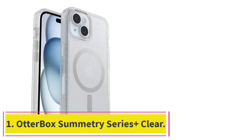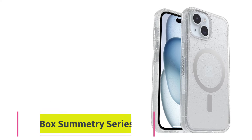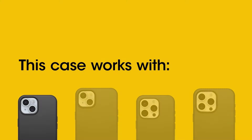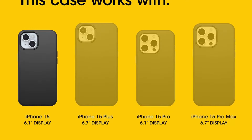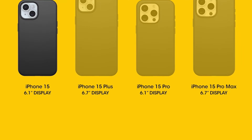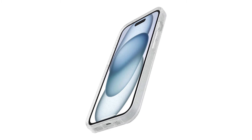Starting at number 1: the Otterbox Symmetry Series Plus Clear. Otterbox has garnered quite the reputation as a quality case provider thanks to its durable, protective phone cases, and the Symmetry Series Plus Clear is no different. This case takes the classic Otterbox Symmetry Series design and adds MagSafe charging compatibility, meaning you no longer have to choose between protection and convenience.